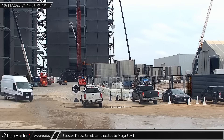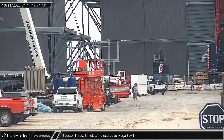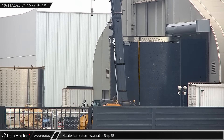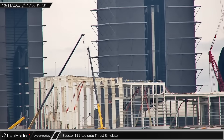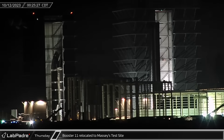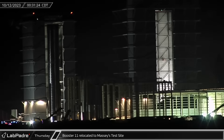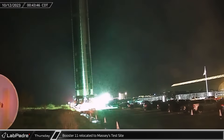Wednesday afternoon, the booster thrust simulator stand was moved out of the Ring Yard and into Mega Bay 1 to pick up its next puck shucking subject, Booster 11. Meanwhile, the Black Buckner LTR 1220 crane lifted and installed one of the header tank pipes into the payload bay section for Ship 33. A short time later, Booster 11 was lifted off of its transport stand and transferred onto the booster puck shucking transport stand in Mega Bay. Late that night, once the booster had been secured to the puck shucker, the Mega Bay bridge crane was detached and Booster 11 was ready for rollout. Less than a half hour later, Booster 11 was rolled out of Mega Bay 1 and onto Highway 4 as it began its journey to Massey's test site to undergo cryogenic testing and puck shucking to ensure the vehicle is in good shape and ready for engine installation.